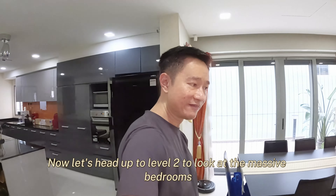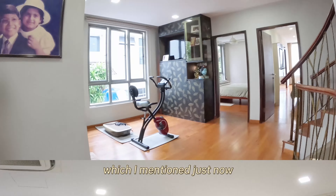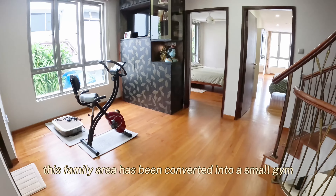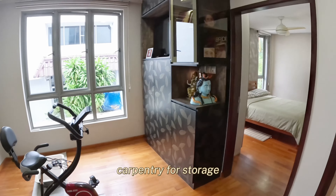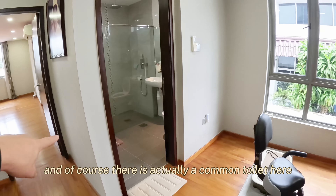For a granny room, you can actually choose to convert this wet kitchen area into the granny room. You can have windows here and then the entrance to the granny room over here. And of course, part of this dry kitchen area will definitely need to be converted into the so-called wet kitchen.